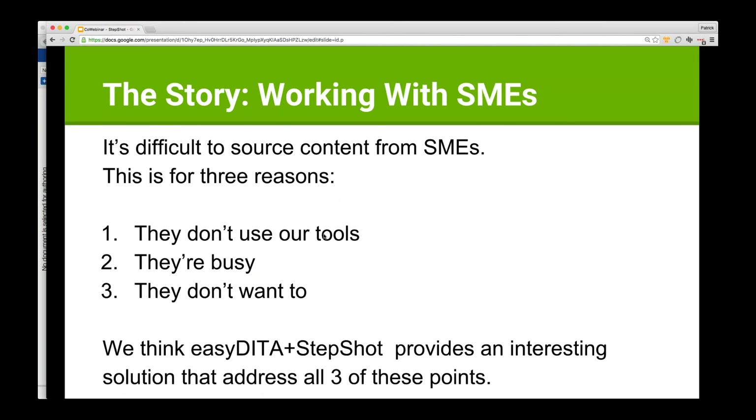Working with SMEs can be a range of challenges. Everybody who's dealt with different teams — be they engineers or software developers — realizes there's really a range of different ways these people can interact, but it's very important that content can be sourced from them. Oftentimes we interview them, send emails with specific questions, write things and send them out for review, or some combination. Even at our company, our subject matter experts who are our developers manage a lot of their content, but our writers still end up doing a lot of interviewing and emailing.